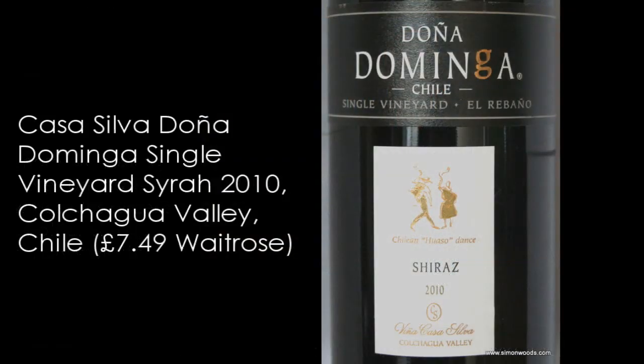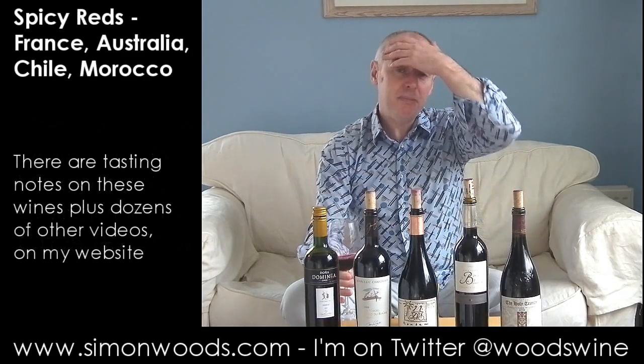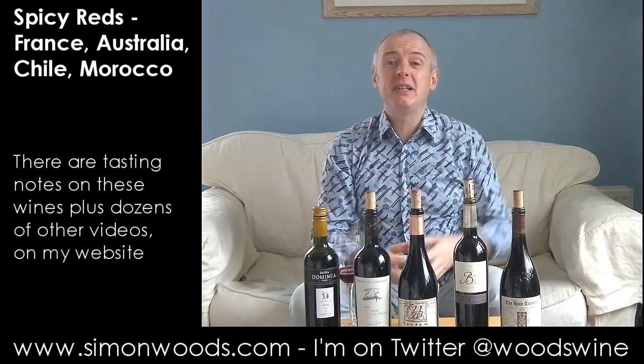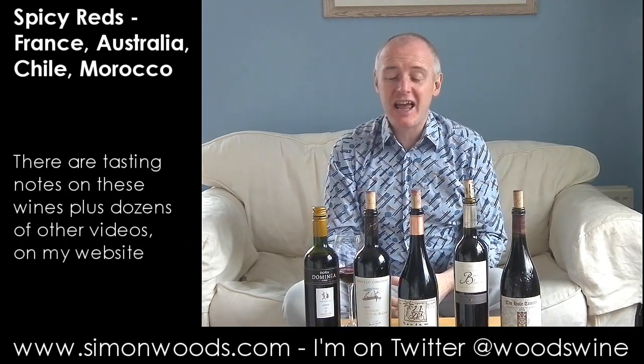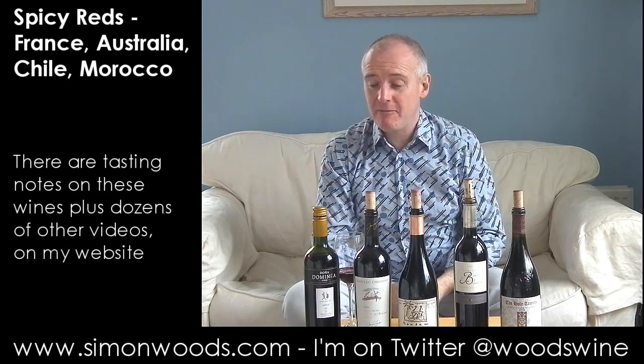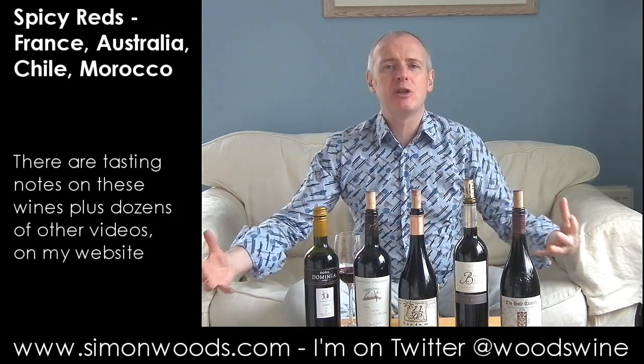Doña Dominga, which is the brand from Casa Silva, and so this is their single vineyard Shiraz from the Colchagua Valley. Give it a whirl. Sweet berries, biscuity reduction, there's this little edge of wafer biscuit there, and it smells like the fruit is going to be rounded, sweet, plump.